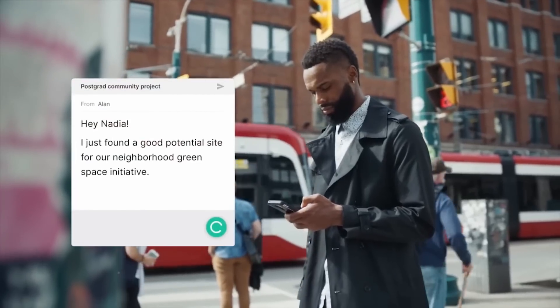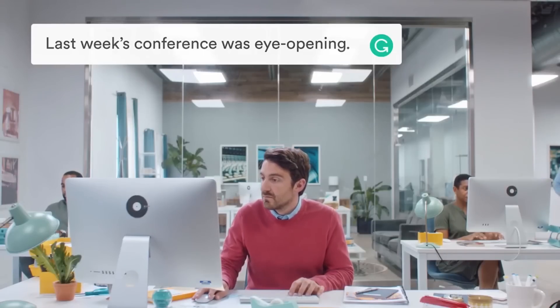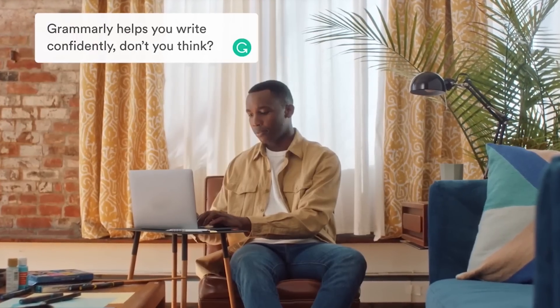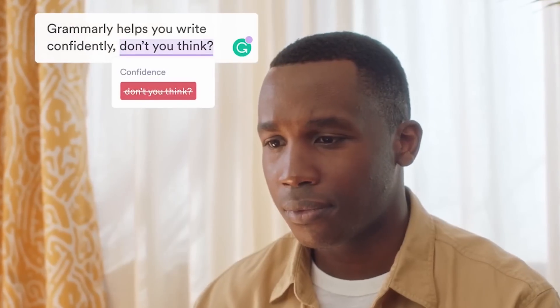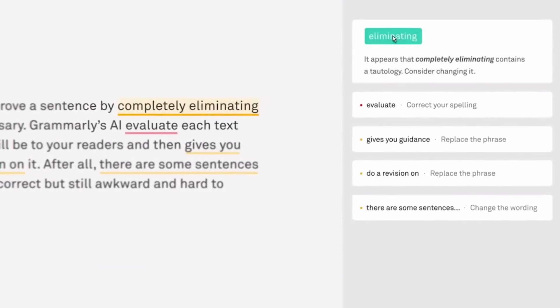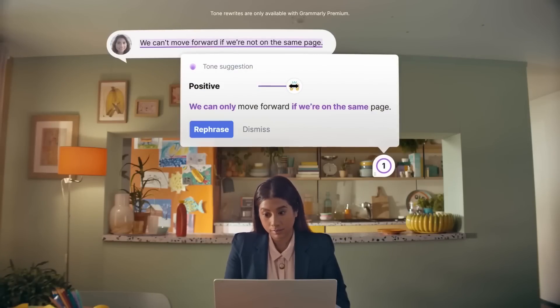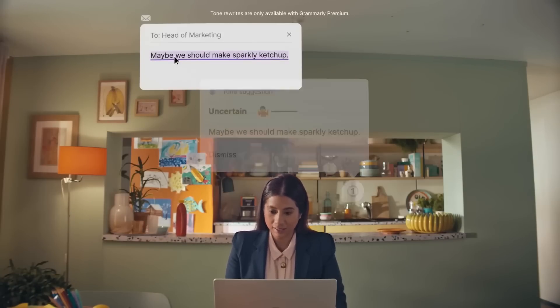Grammarly is incredibly user-friendly. Once you create an account, you can simply paste your text into the platform and let the AI do the work. Grammarly will highlight any errors it finds, suggest improvements, and even offer an explanation as to why a certain correction is recommended. This can be especially helpful for students who are working on multiple assignments and need to proofread their work quickly.